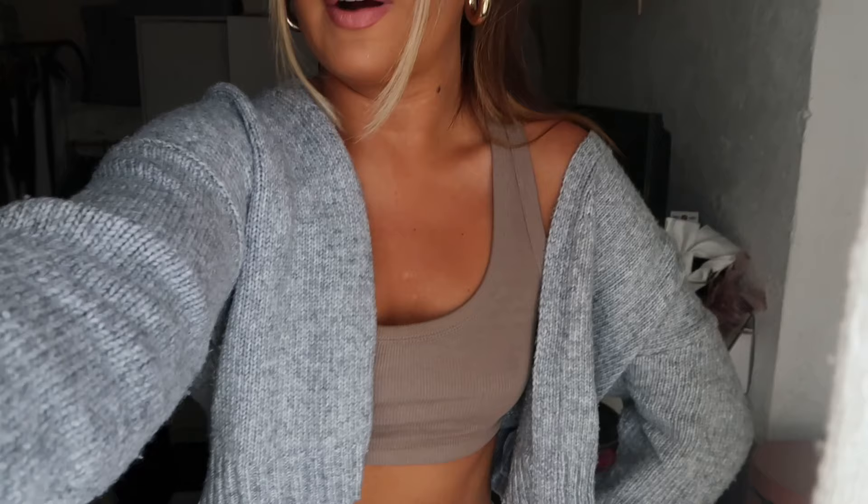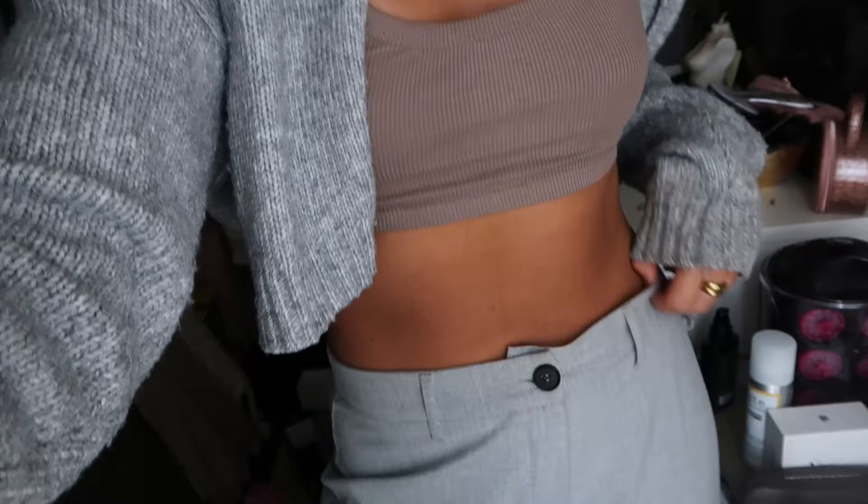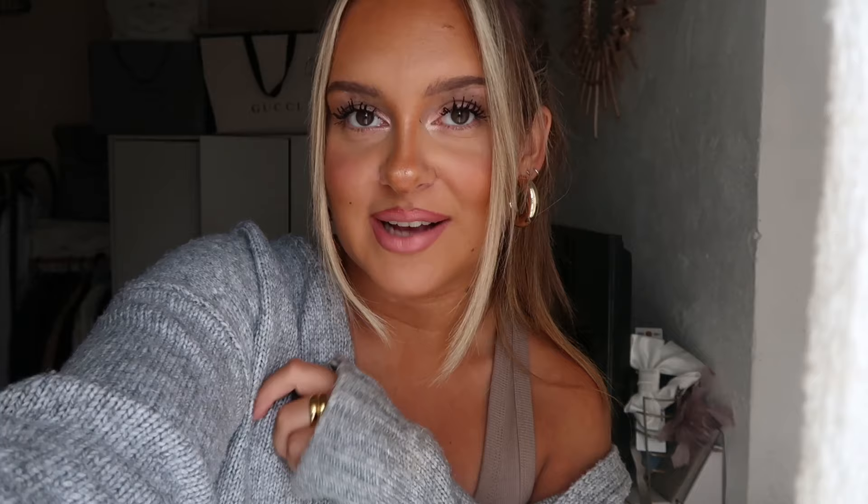My outfit of the day: I've got on this little cardigan from Primark — I'm clearly just bringing the autumn vibes already. This little top is from Zara, I've got it in white as well and it's honestly one of my best buys at the moment. Then I've got on my Bershka suit trousers. I'll try and get a better OOTD clip when we're out, but I'm going to head off now.